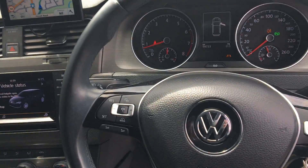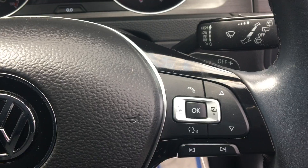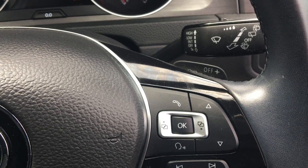Multi-function leather sport steering wheel with cruise control and lane assist. Multi-function steering wheel with information, audio, and Bluetooth controls.